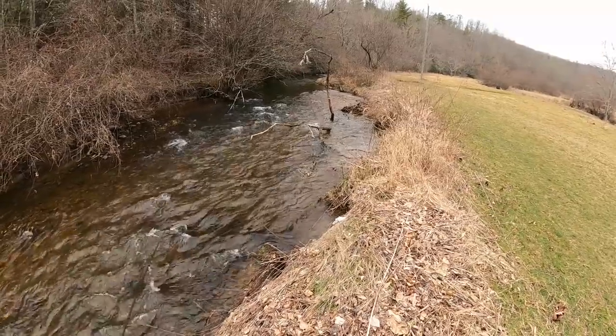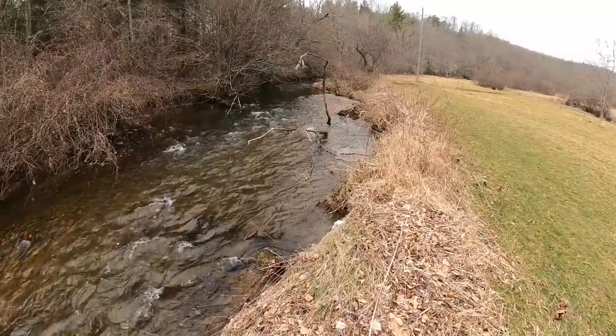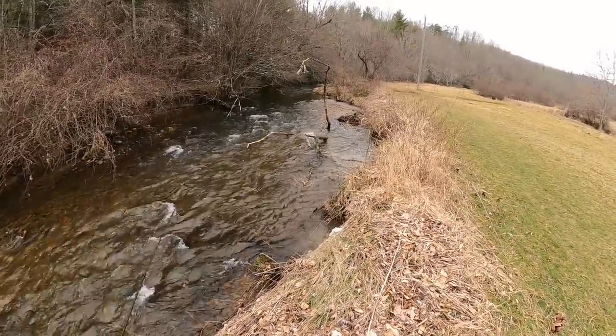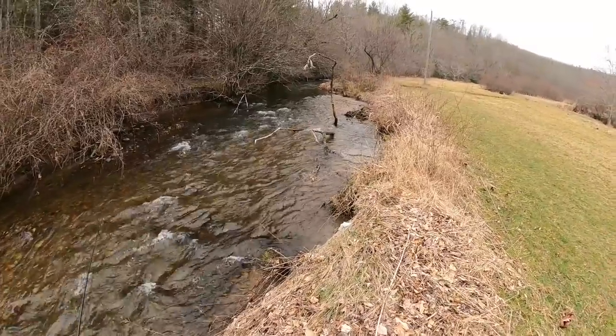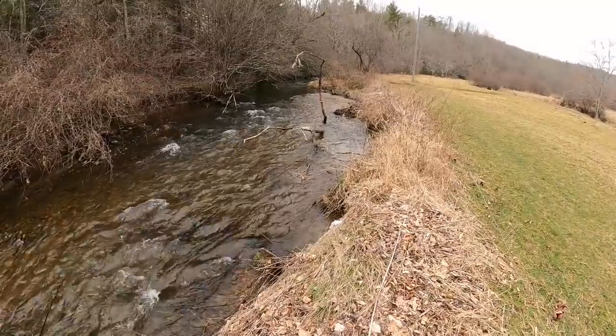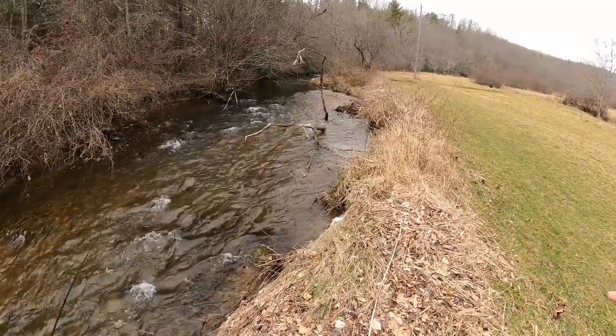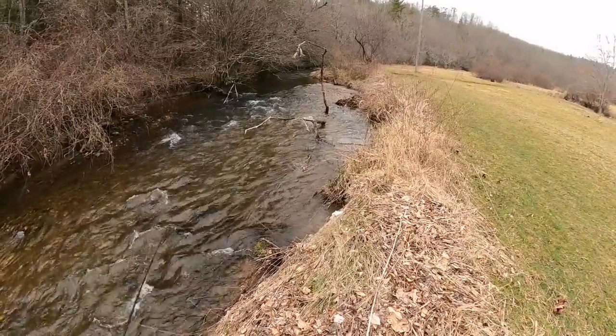Welcome to another episode here on NRV Outdoors. Today we're at one of our state stock trout streams for some trout fishing. This is one of the most pressured creeks in the entire state — it gets hit really hard and really fast. In today's video I want to share how I break down a creek and locate high percentage fishing locations to capitalize on these really pressured fisheries.